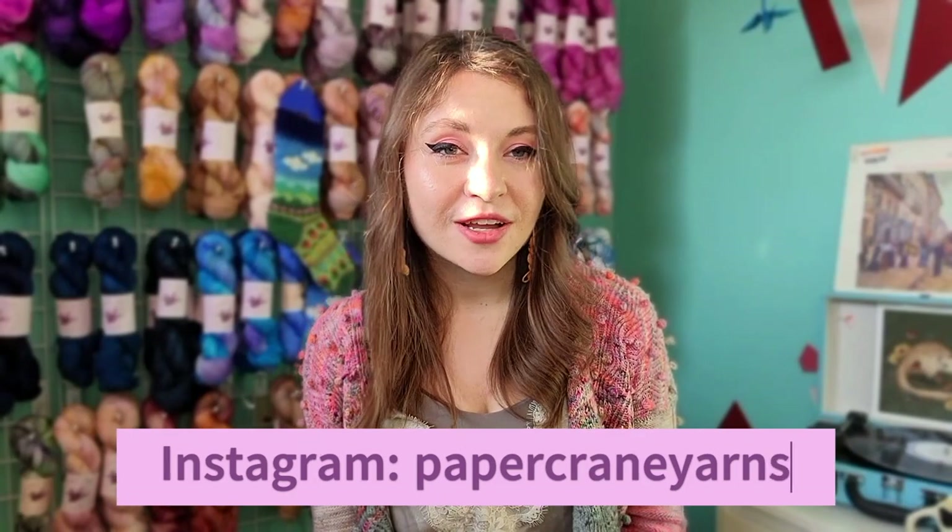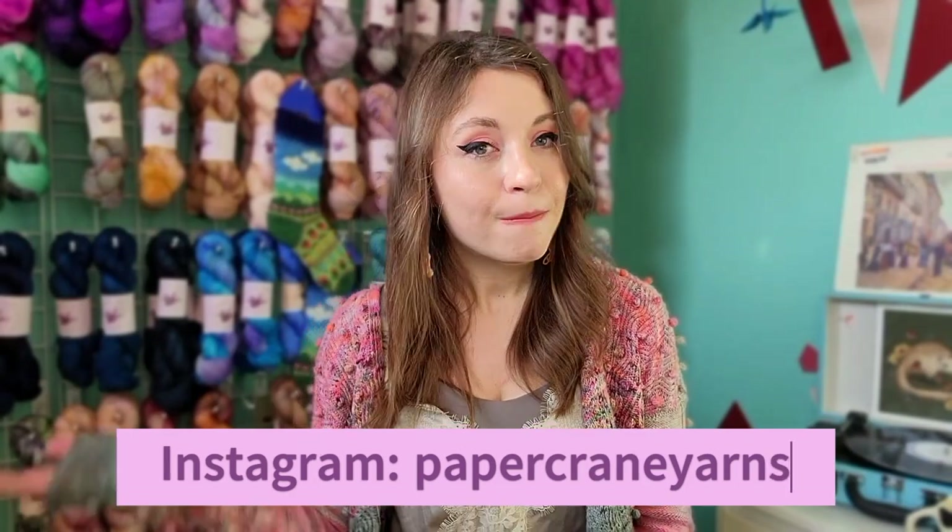Hello and welcome to episode 27 of the Paper Crane Yarns Knitting Podcast. My name is Ashley and I'm coming to you from my yarn store called Paper Crane Yarns, located in Central Alabama, USA. I am a yarn dyer and I own a yarn store, so I carry my selection of hand-dyed yarns and I partner with small artists and big companies.